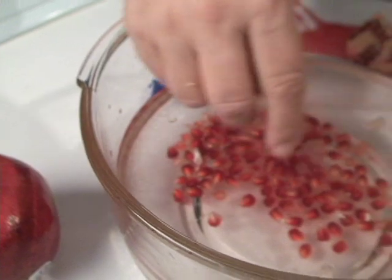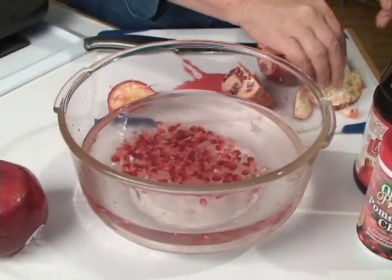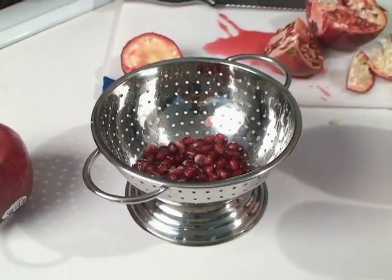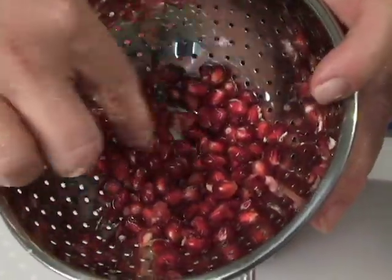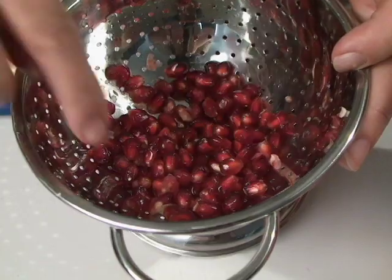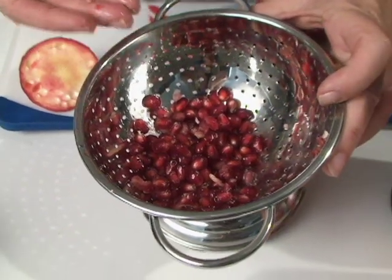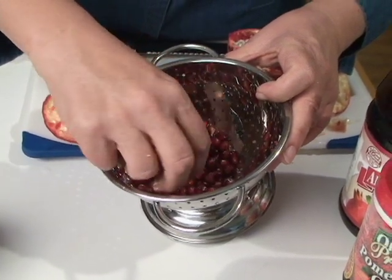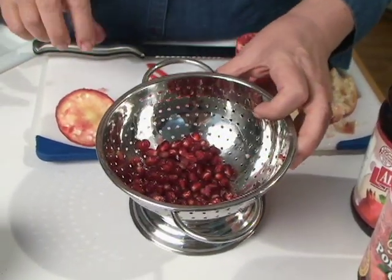You want to get the arils out of the water, and I strained mine through a colander. You can see there are still some little white pithy pieces in there. If you threw these on a salad without removing the pith, some people would get a bitter tang that would surprise them. You do have to look through because some pith pieces stay wrapped around the arils.